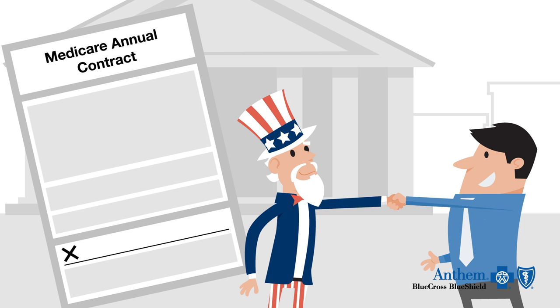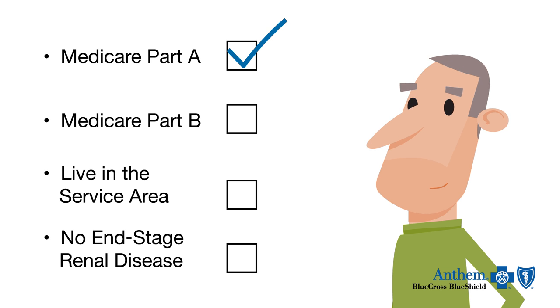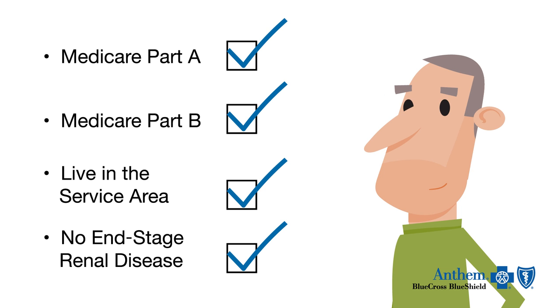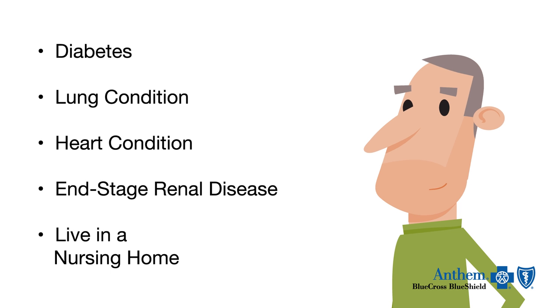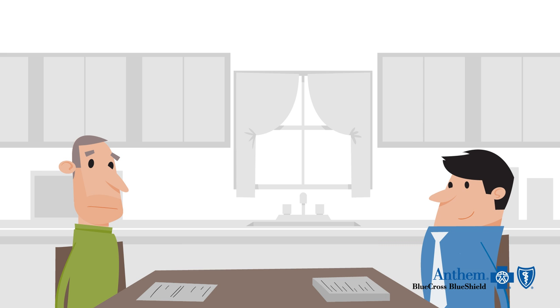All Medicare Advantage plans have an annual contract with Medicare. To join a Medicare Advantage plan, you must have Parts A and B, live in the plan's service area, and not have end-stage renal disease, unless your service area has an end-stage renal disease plan. Anthem Blue Cross and Blue Shield may also have several special needs plans, depending on your service area. Ask your representative which plans are available in your neighborhood.